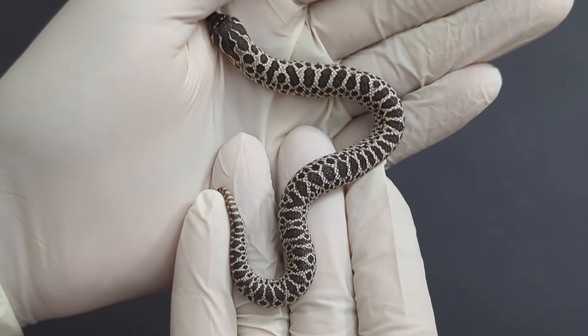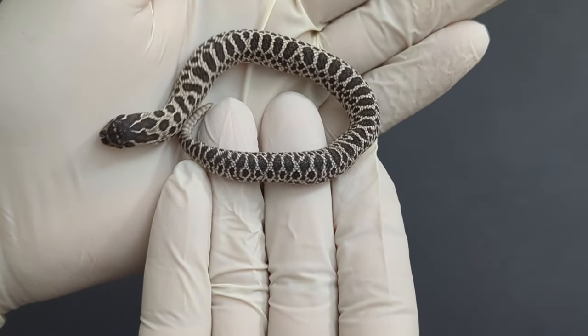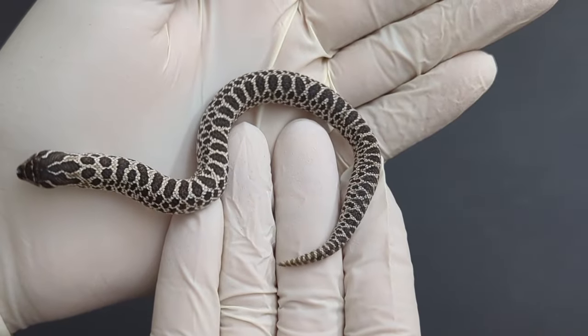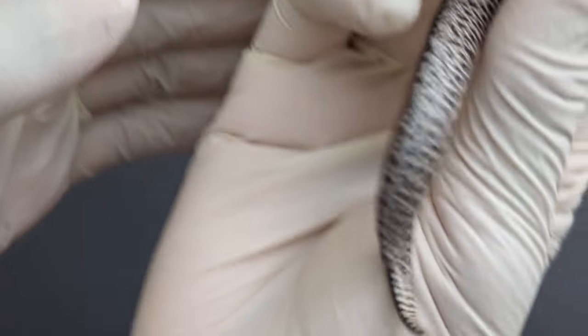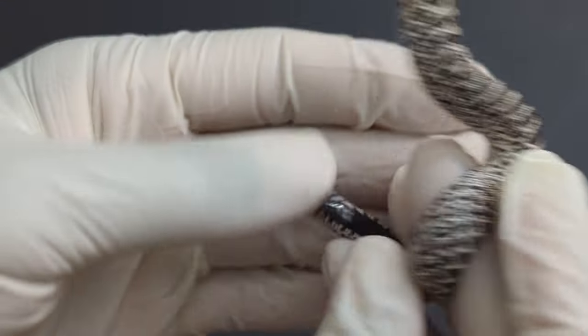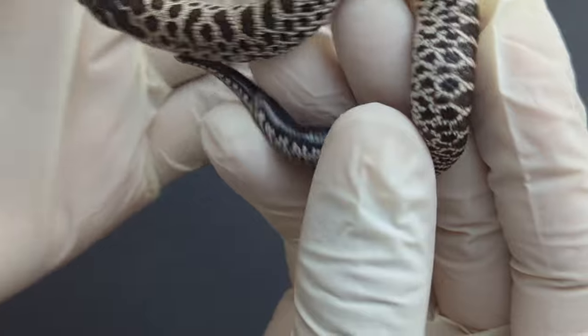Here's number 12 — another really dark saddles, really nice pattern especially at the back. This is definitely a little female right here.